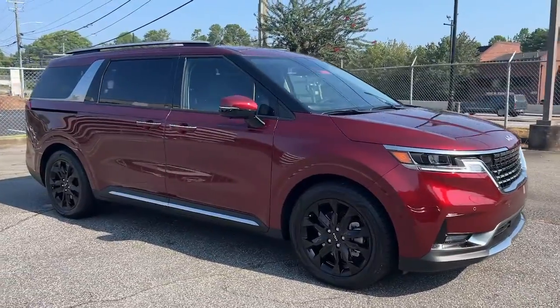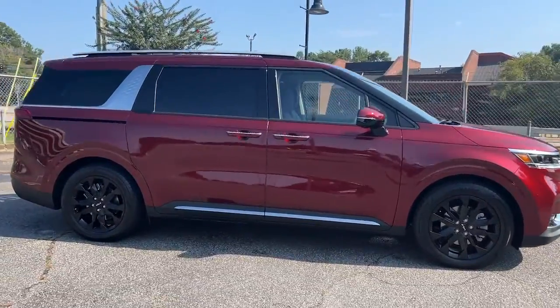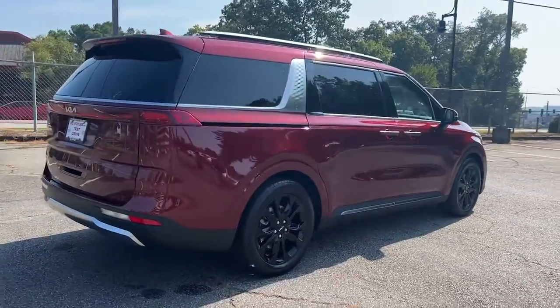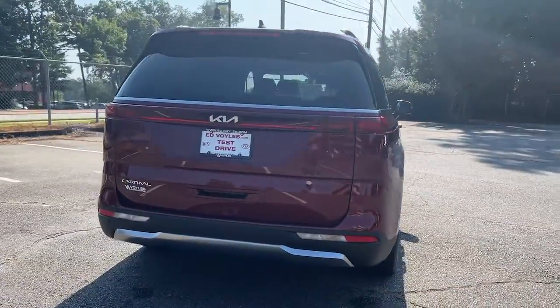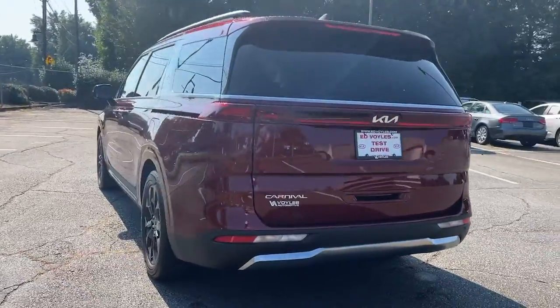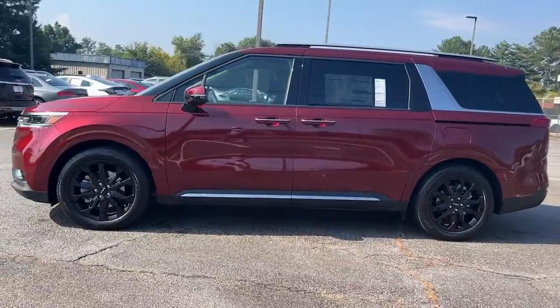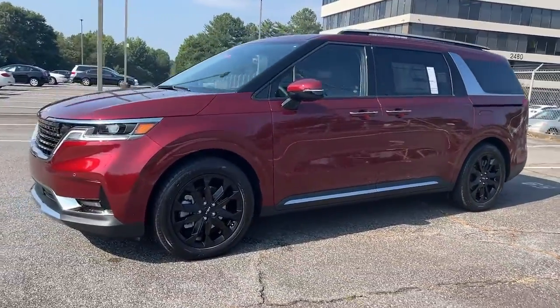Can you see yourself in the 2023 Kia Carnival? This impressive Carnival delivers luxury car driving manners and family-friendly space and comfort. Smooth riding, powerful and pleasant to handle, it offers a host of modern conveniences to make traveling more relaxing than ever before.